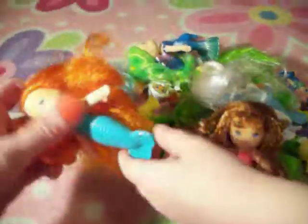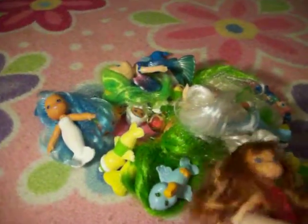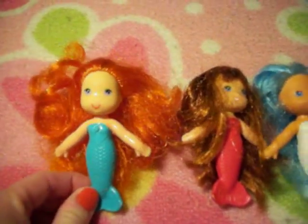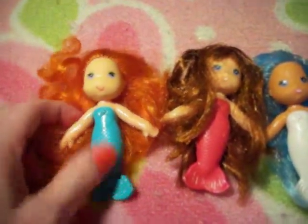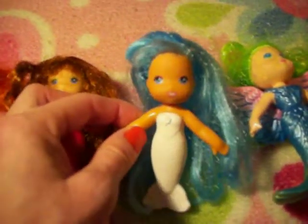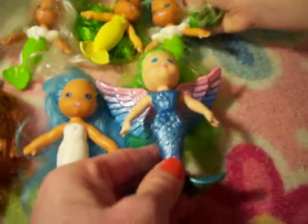Why don't we go ahead and line all of these up and see what mermaids go with what. We'll do the moms first — line up all the moms. Got one with orange hair, one with orange hair and a blue outfit, one with reddish hair and a red outfit. There's one with blue hair and a white outfit, and another one with green hair, wings, and a blue outfit — which is very unusual.